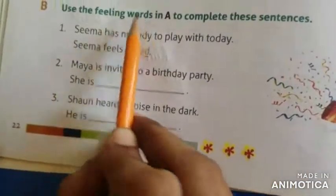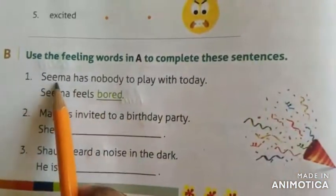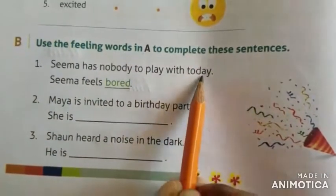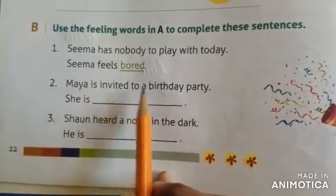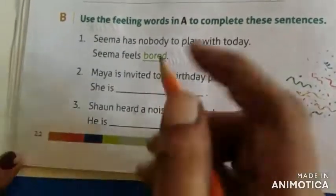Use the feeling words in A to complete these sentences. See the first one — Seema has nobody to play with today. Seema feels bored. Coming to the second one — Maya is invited to a birthday party. She is excited.